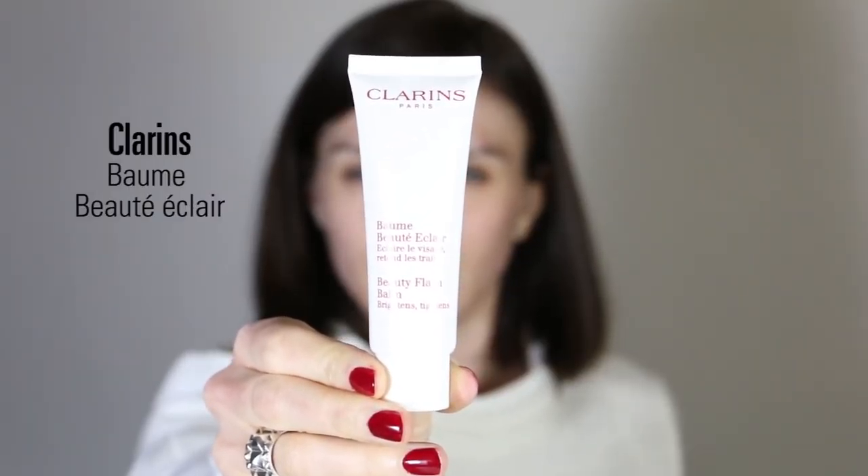You will see that I still have some blemishes, so I used the Forever Undercover foundation from Dior. I really love this foundation because it's really light in texture, easy to blend, and not too matte. I have combination skin with some dehydrated parts, so I don't want something too matte that will be dry on certain areas. I start with my Clarins Baume Beauté Éclair as a primer to smooth out my skin. I also apply a little bit of lip balm all over my lips.